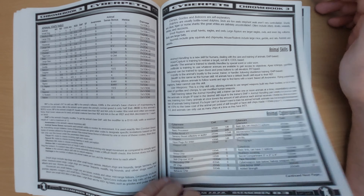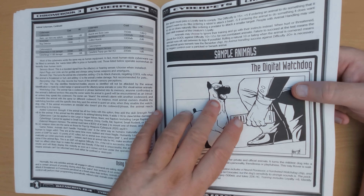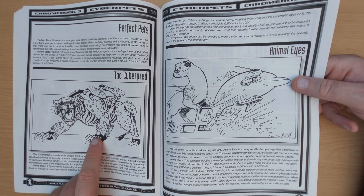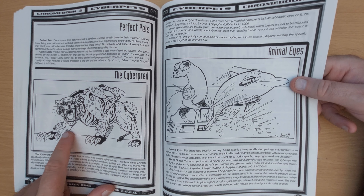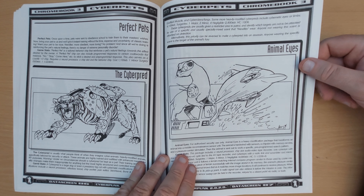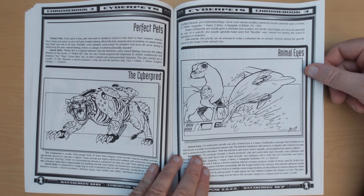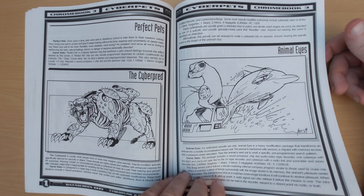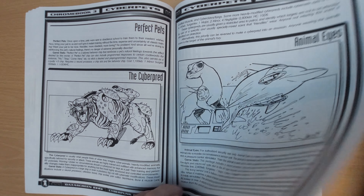Now onto cyberpets — basically cybernetic pets. Digital watchdog: a small dog with cybernetic eyes to record things. The Cyberpred: a tiger custom-built with monomolecular blades on its claws and a cannon mounted on its back with armor plating. Definitely a surprise a Games Master can dig out against players when they break into a millionaire's house guarded by a Cyberpred at night. Animal eyes — so animals can be used as spy cameras, as drones essentially.